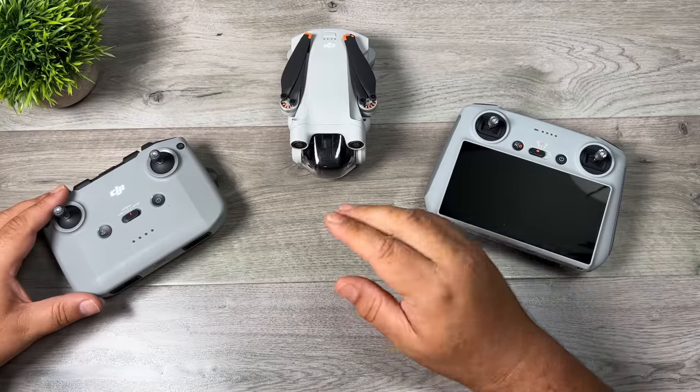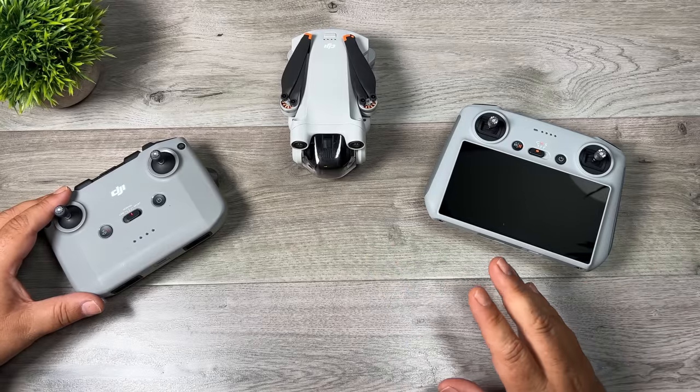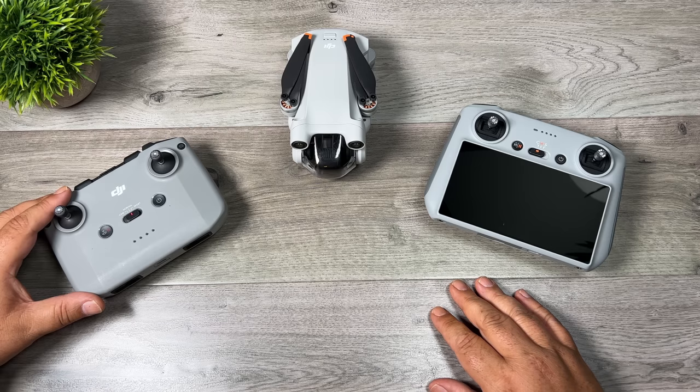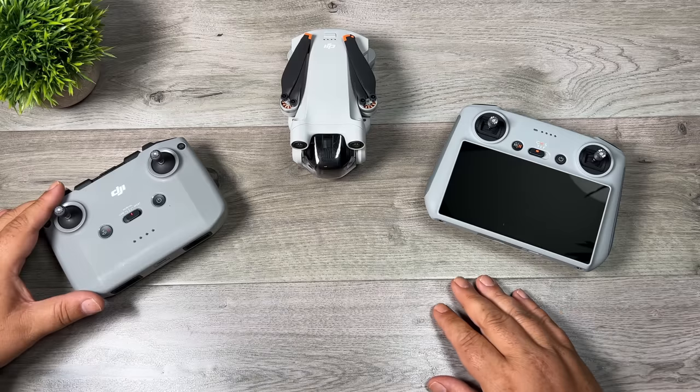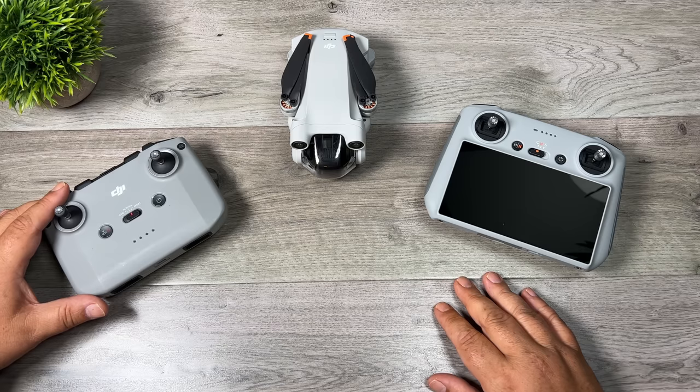So all in all, the range issue on my Mini 3 has been fixed. I know I've made several videos about the issue I've been having over the last couple of months. That last round of firmware updates did indeed fix it for me. I know some people are still stating that they're not getting good range, and hopefully DJI is not done with it yet and they'll continue to tweak things further.